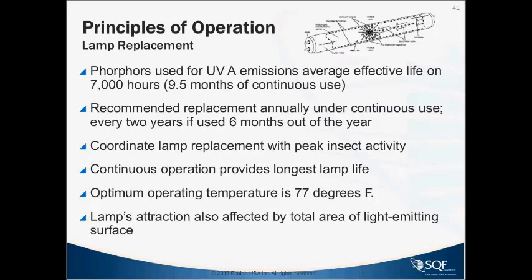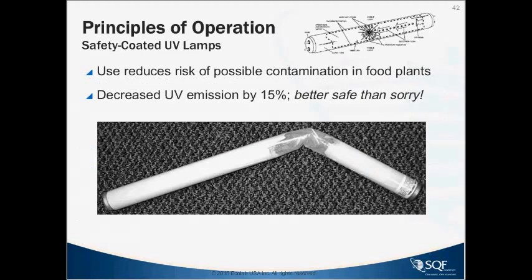Lamp output is also affected by the total area of the light-emitting surface — a reflective-type light trap leaves a larger footprint on the wall and tends to attract more flies. Safety-coated bulbs are required in production areas; they reduce the risk of possible contamination in food plants, though they do decrease UV emission by about 15 percent. But it's better to be safe than sorry.